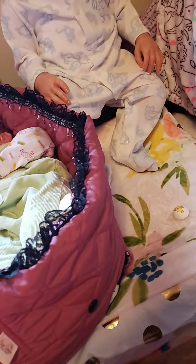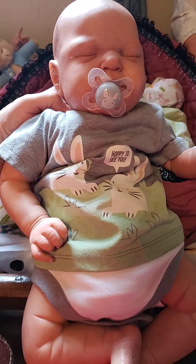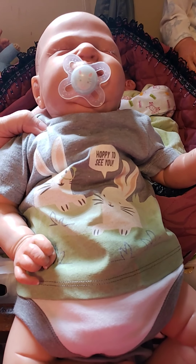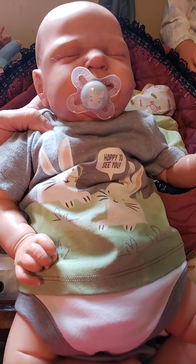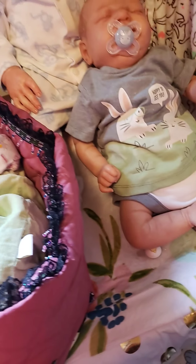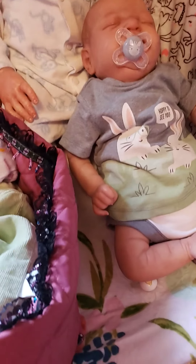Next I'll show you my Bailey baby. He's got on this adorable Old Navy onesie that looks like a shirt and pants. It's got two bunnies on the front and it says 'Happy to See You.' I think it's so cute.